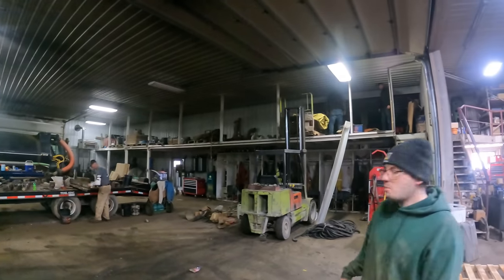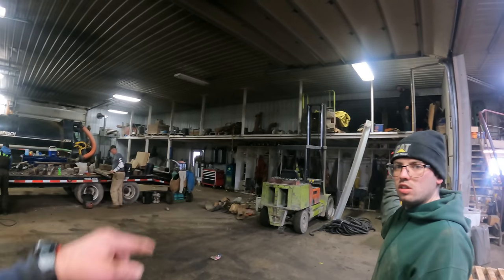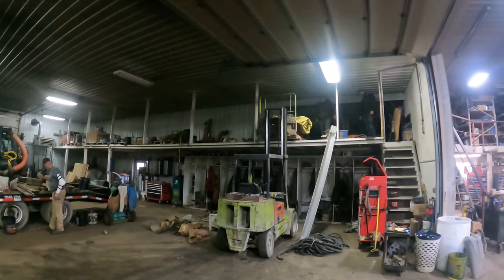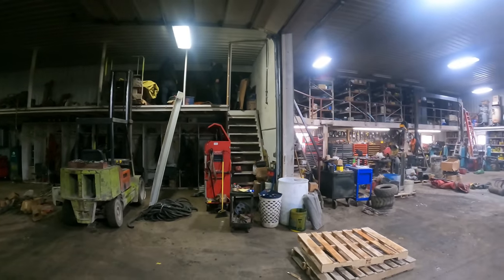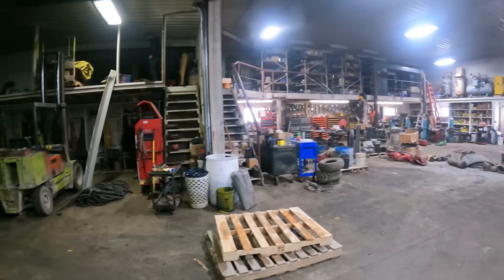Look at the ceiling height that we've gained there. We ought to be able to get like 20 or 30 videos out of this cleanup of the shop. There's probably things over there that no one's ever seen before.